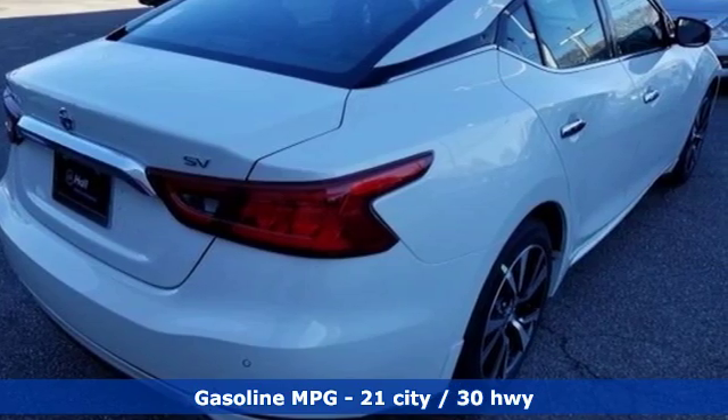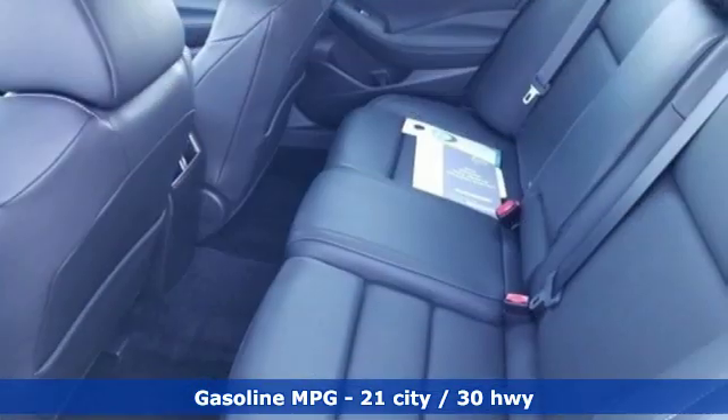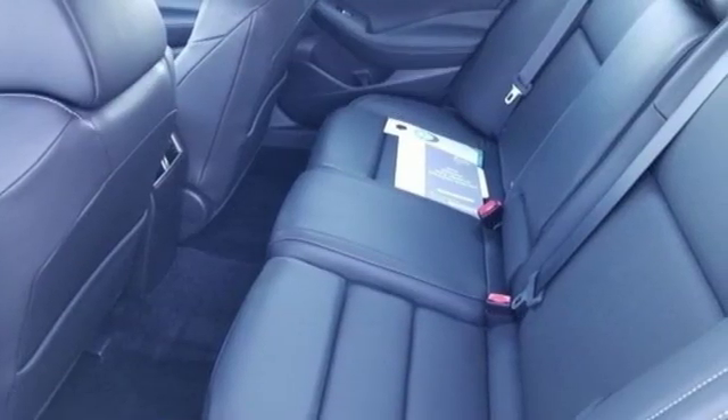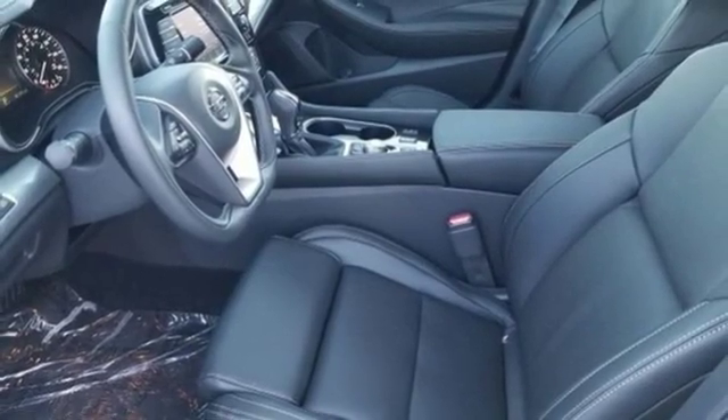Features include streaming audio, power heated mirrors, front heated leather bucket seats, auto-dimming rear view mirror, doors and push button start proximity key.